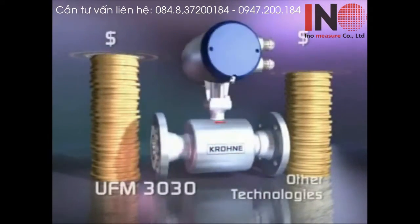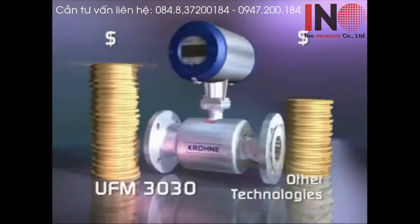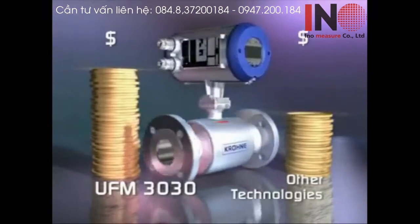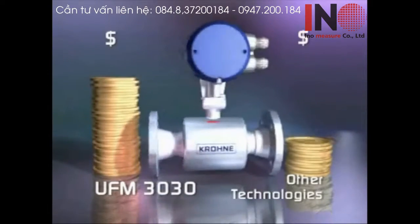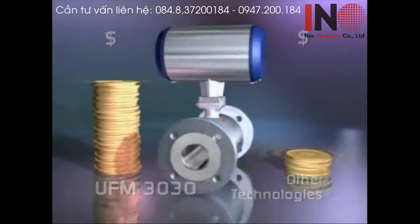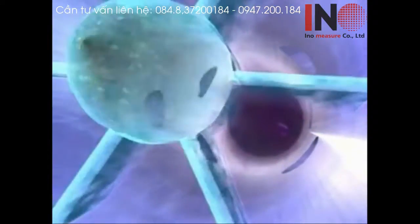The UFM 3030 is very affordable, not only to buy initially, but will also save you a lot of money in the long term. Its pricing is very competitive and offers significant savings over mass meters and vortex meters, and indeed, over mechanical meters that will end up causing comparatively high maintenance costs.